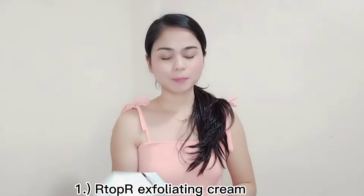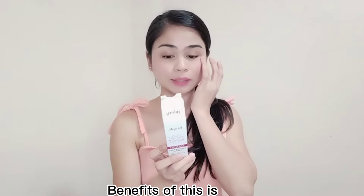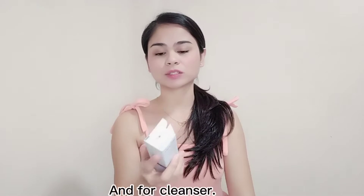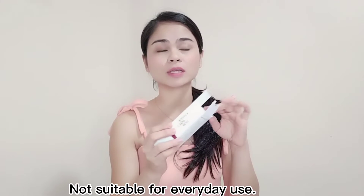The first one we're reviewing is the R-Top R pang-exfoliate ng balat — the pore exfoliate cream. Let's open it and check out the packaging, guys. The benefits of the exfoliate cream are removing dead skin, repairing, and cleaning. Do not use this every day — just twice a month or once a week, because we don't need to exfoliate our skin every day.